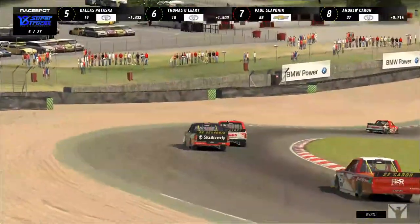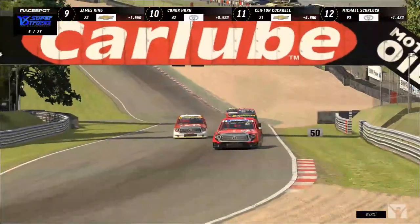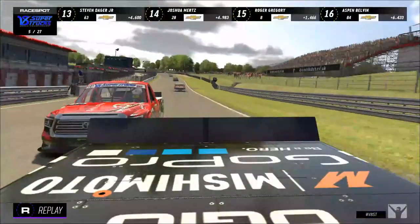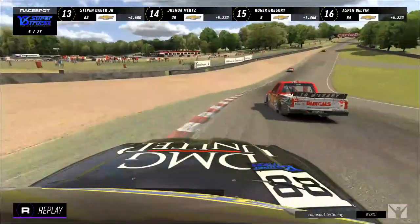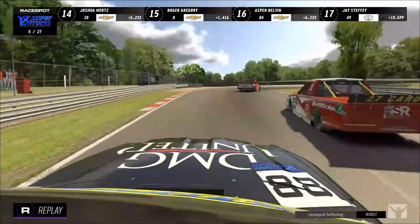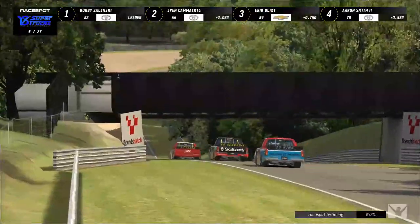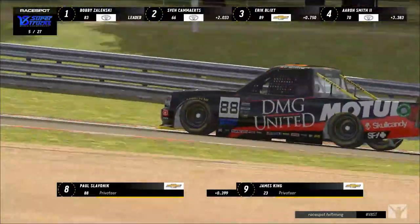Thomas O'Leary is hunting — he gets past Paul Slavenik right there! That was a pass and a half. It was like he had DRS — went for the dive bomb, and Dallas and Paul Slavenik touch him just a little bit on the rear quarter. That dive bomb also allowed Andrew Karen to get past as well, so Paul Slavenik falls back to eighth position while Thomas O'Leary tears up eight positions so far.